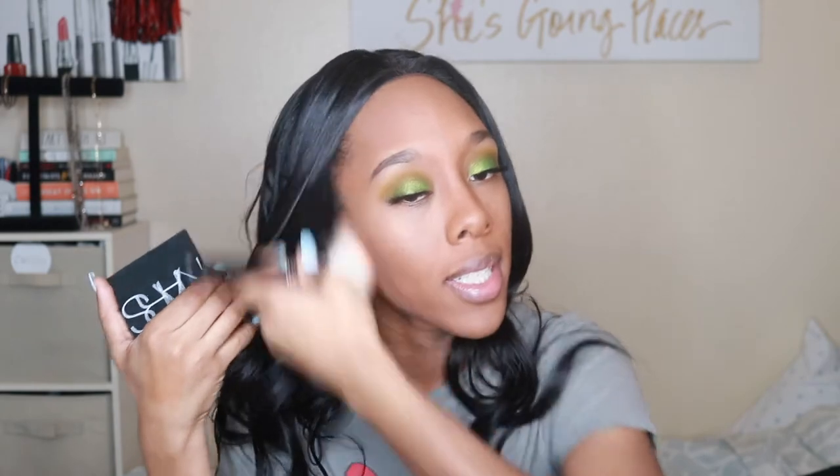I know I said this was a Fenty face — I lied. I have been using my Fenty Sun Stalkr bronzer religiously, I love it, but don't sleep on NARS. As a woman of color, I can proudly say that NARS is women-of-color-friendly with their products. I've always found something that works well for me and my skin tone. So if you're on the hunt for a new bronzer and we're of similar skin tones, this one will work for you.